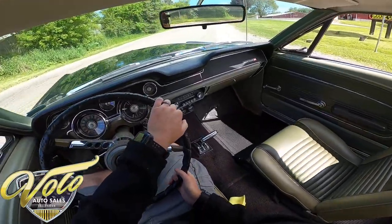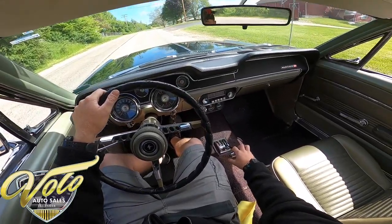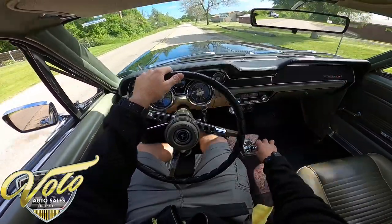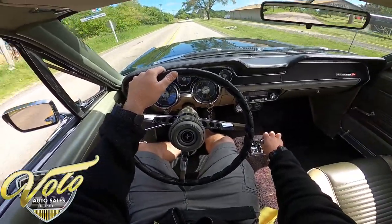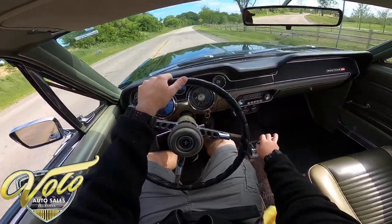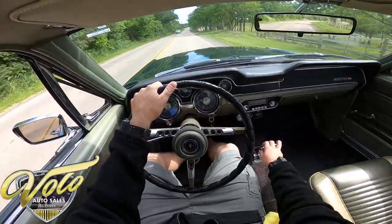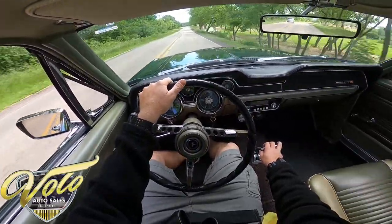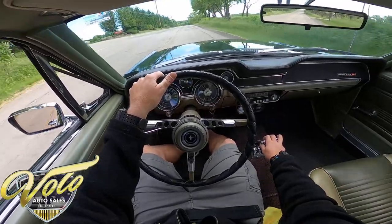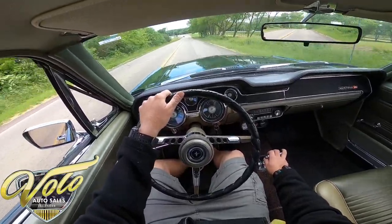All right, let's take it through the gears. Wow, still real easy to control. This is just another awesome one to get to drive. It still kicks in when you're cruising and want to get on it — that was real nice.